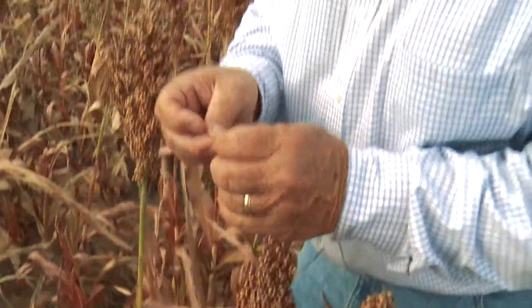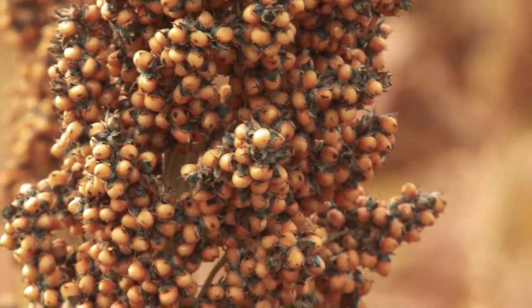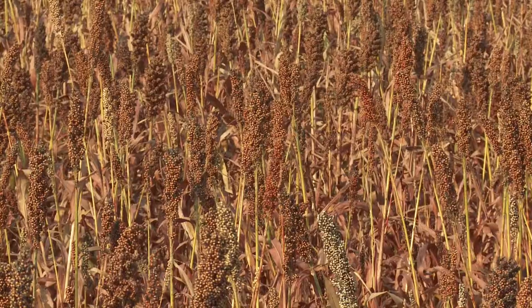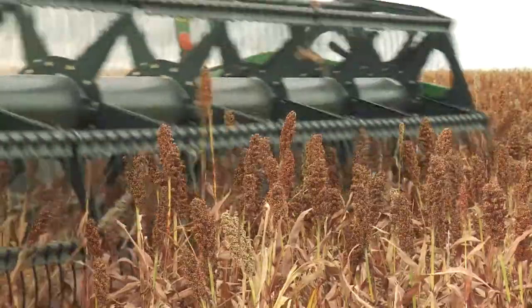For me, it's a fun crop to grow. It's a 90-day crop. It just comes up and it's such a pretty crop. We have different colors — the whites and the reds and the creams — and when that shows up in the combine bin, it's pretty. It's nice.